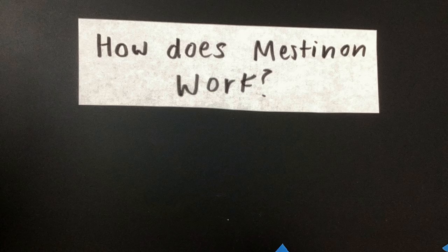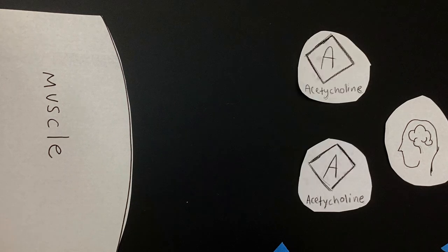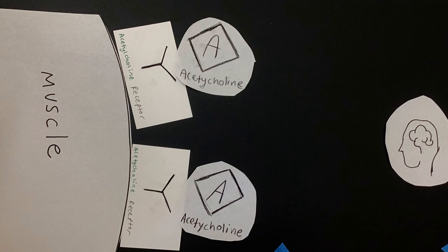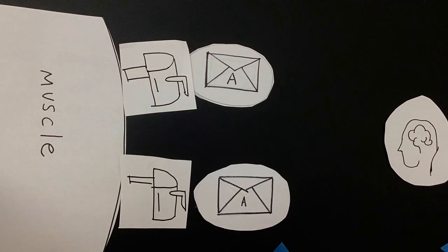How does Mestinon work? To tell a muscle to move, nerves release Acetylcholine, which is sent to the muscle being moved. There are receptors in your muscles and when they receive enough Acetylcholine, they tell your muscle to move. Think of it as mail being put in mailboxes, which someone reads to move the muscle.